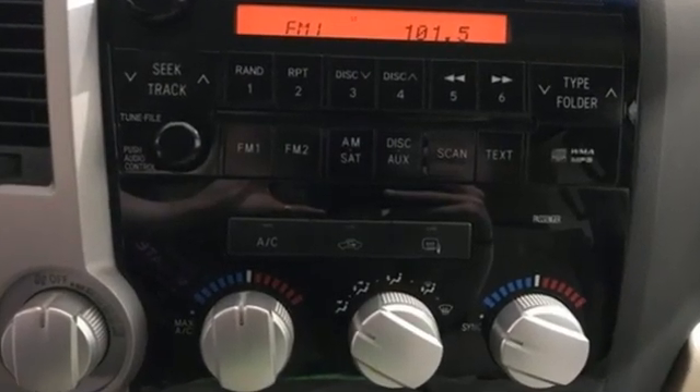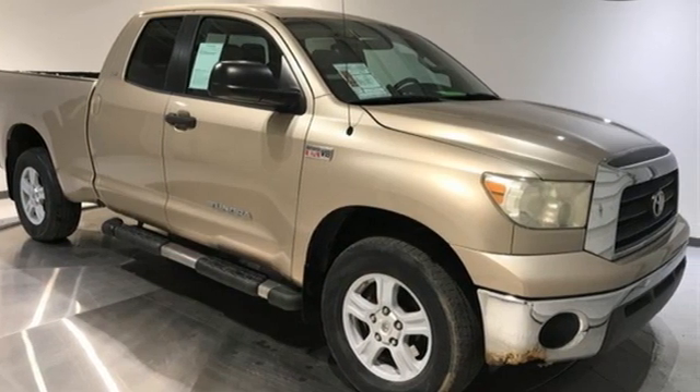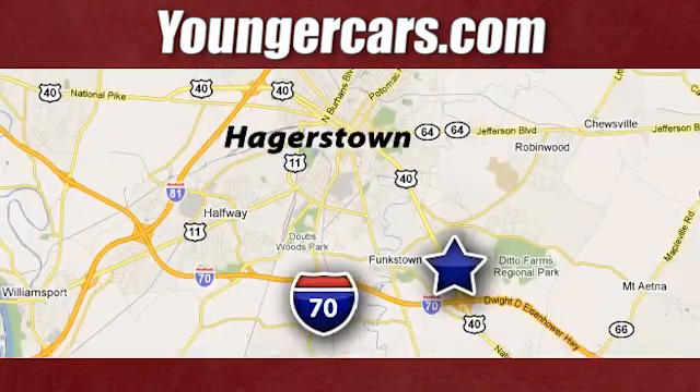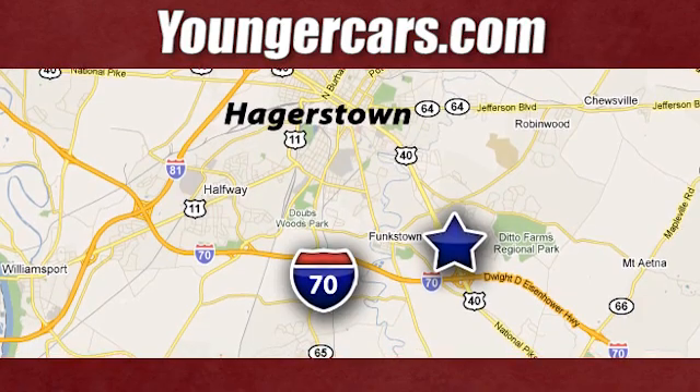Toyota — someone is going to drive this fantastic vehicle off the lot. It should be you. Test drive it today. Visit our website at youngercars.com. We're conveniently located at 1945 Dual Highway in Hagerstown, Maryland.